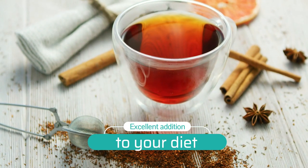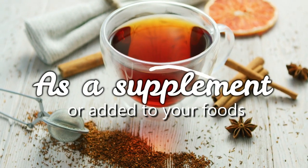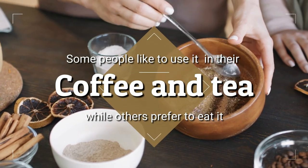Cinnamon is an excellent addition to your diet because it can be taken as a supplement or added to your foods. Some people like to use it in their coffee and tea, while others prefer to eat it.